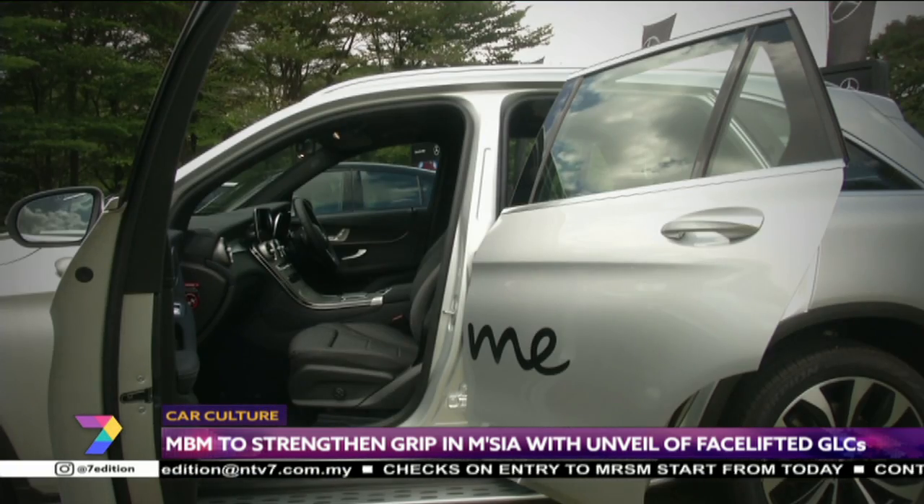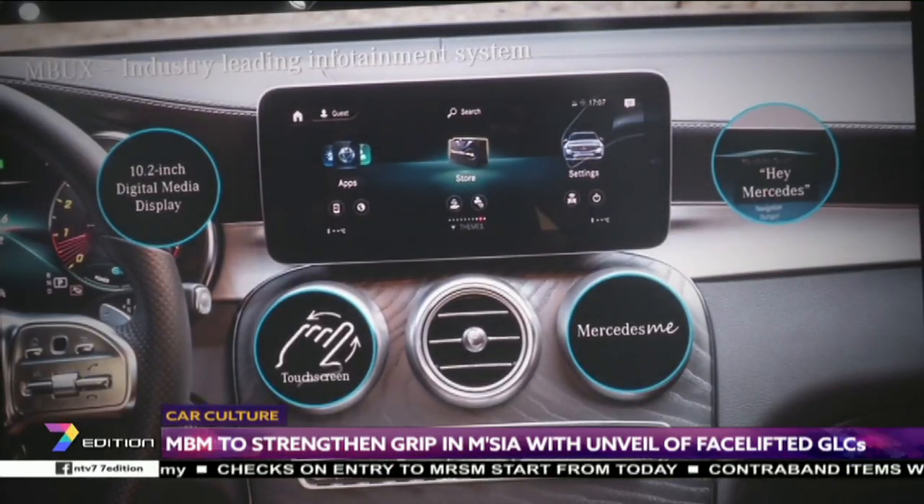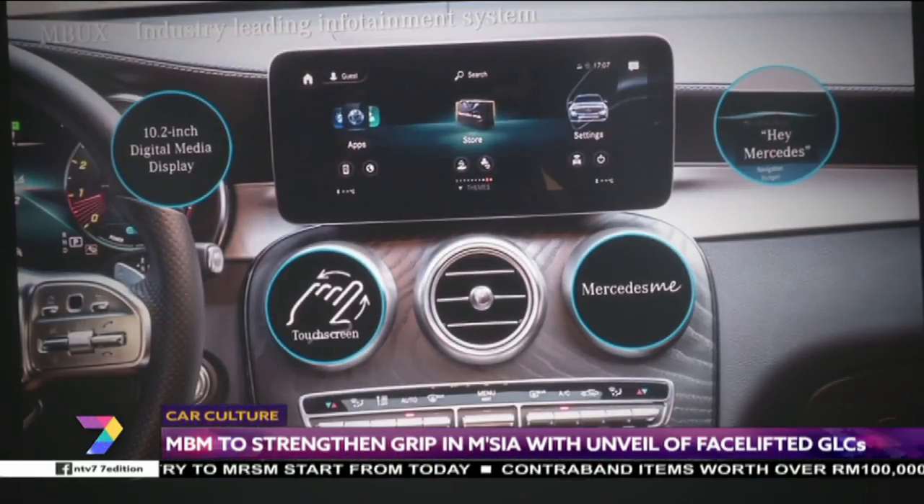On the inside, Mercedes-Benz has updated the cabin with a 10.25-inch touchscreen and the voice-guided interface it calls M-Lux — for Mercedes-Benz User Experience. It's basically a functionality that offers full connectivity between the driver and the vehicle, with three categories of services: remote services, convenience services, and safety and security services.